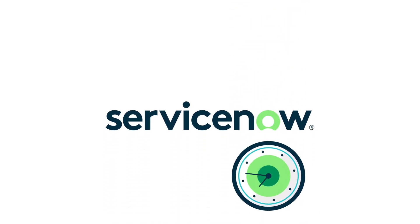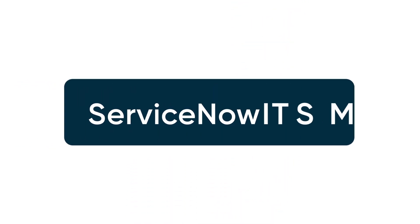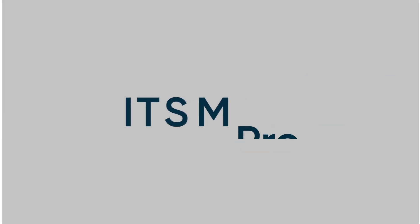Accelerate your digital transformation now. Building on ITSM, ServiceNow ITSM Professional empowers you with silo-busting applications in the cloud.